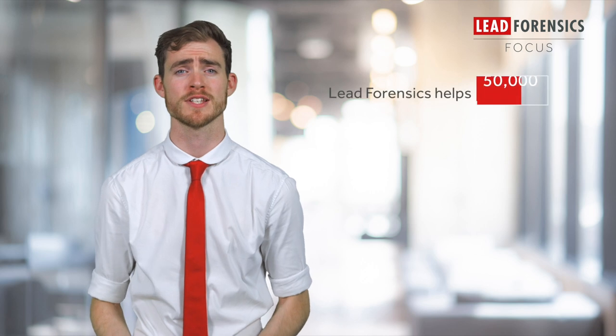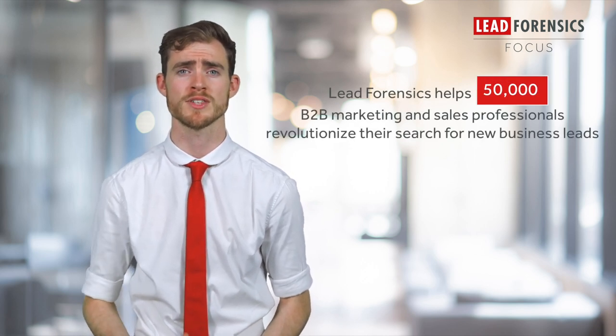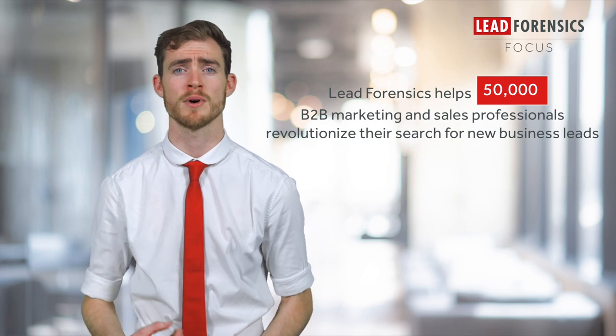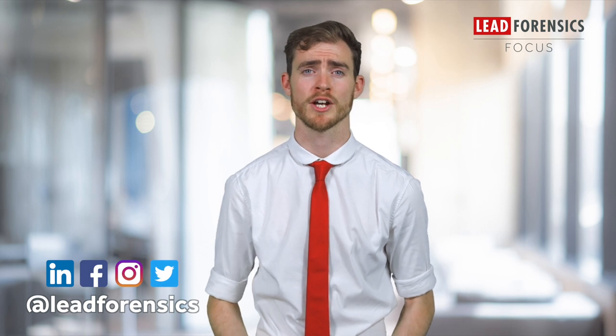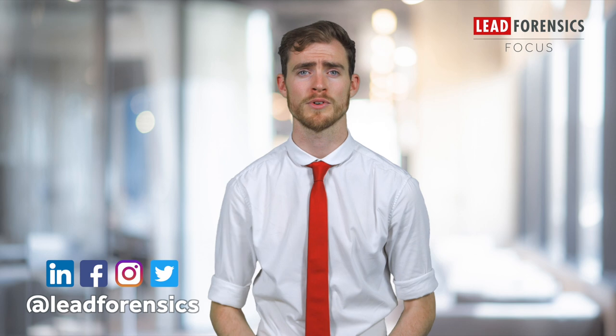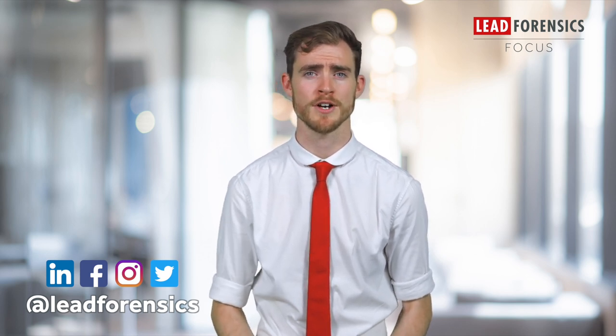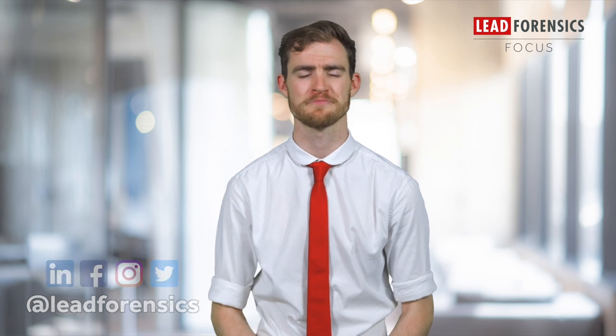Why not discover how Lead Forensics helps 50,000 B2B marketing and sales professionals revolutionize their search for new business leads by visiting the link below. I hope you found this video helpful. Please give this video a like, share and comment on any future topics you want us to cover. Make sure you follow us on all of our social media platforms at Lead Forensics on LinkedIn, Twitter, Facebook and Instagram. See you next time.